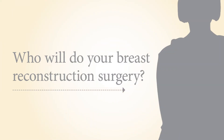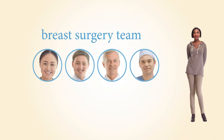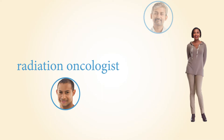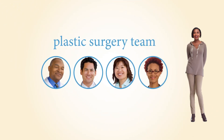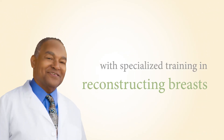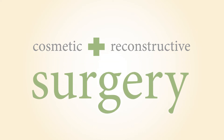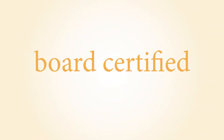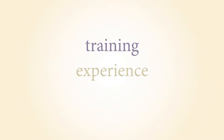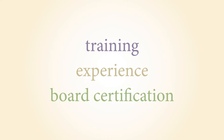Your cancer care team may include a breast surgery team who performs the mastectomy, a medical oncologist who provides chemotherapy, a radiation oncologist who provides radiation therapy, and your plastic surgery team who will do your breast reconstruction. Your reconstructive surgeon is a plastic surgeon who has specialized training in reconstructing breasts. At MD Anderson, many reconstructive surgeons go through the rigorous process to become board certified, which means they complete additional training and pass written and oral examinations to verify their knowledge and skill. Training, experience, and board certification are important things to look for when choosing your reconstructive team.